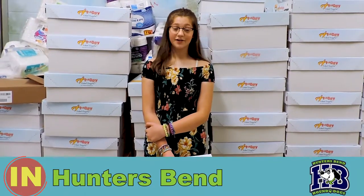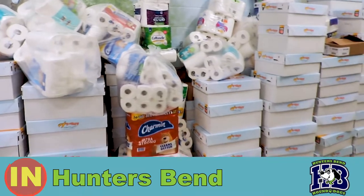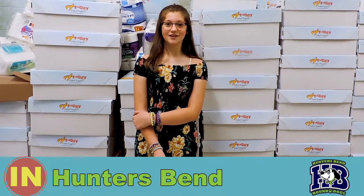This week at Hunter's Bend we had our annual food drive to support needy families in Williamson County. All of these boxes are filled with food. Our entire school participated and we collected 9,442 items.